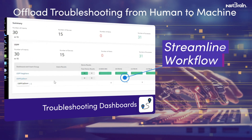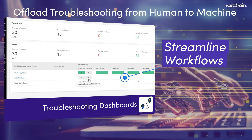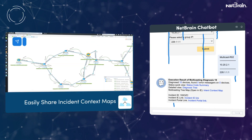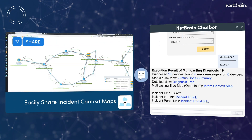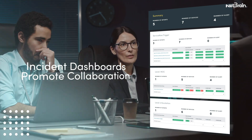Auto-diagnosis streamlines the troubleshooting process, allowing network engineers to act faster and be better informed. Allow end users to perform routine troubleshooting tasks and share maps with a chatbot. Per-incident dashboards promote collaboration between operational teams and management.